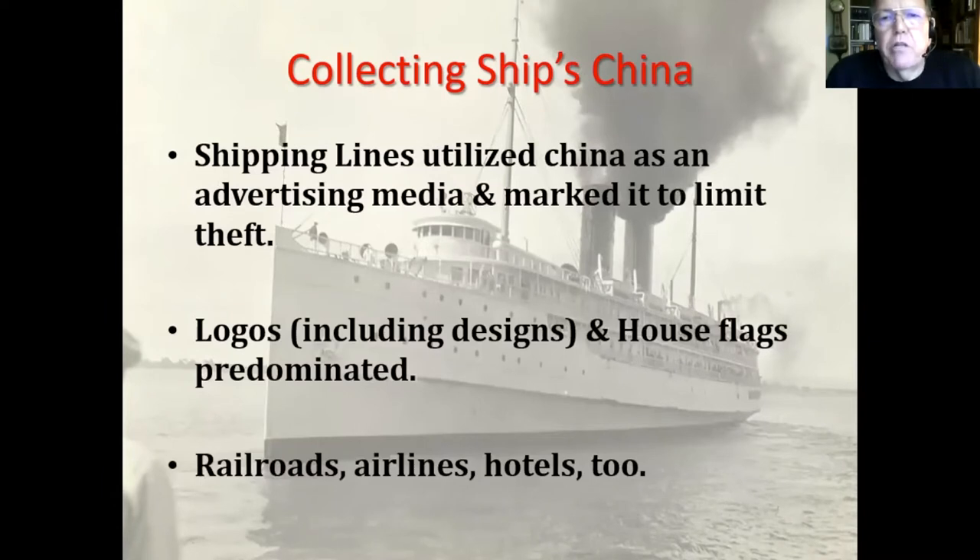The shipping lines utilized china — as did railroads and airlines — as an advertising medium and also to limit theft. As you probably know, you like to take a souvenir home from a ship, and china was a prime target. The china usually includes a logo; house flags predominated, but designs without a company logo were prevalent too.